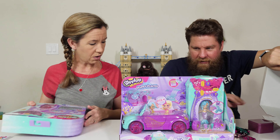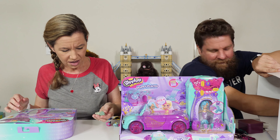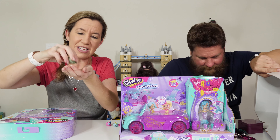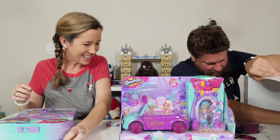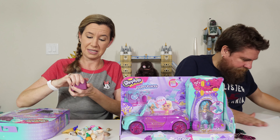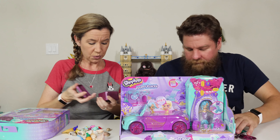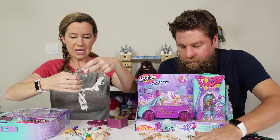Oh, these are Happy Places — Petkins! There's even shells inside shells. There's this seashell inside of there. Let's see what's inside, shall we?